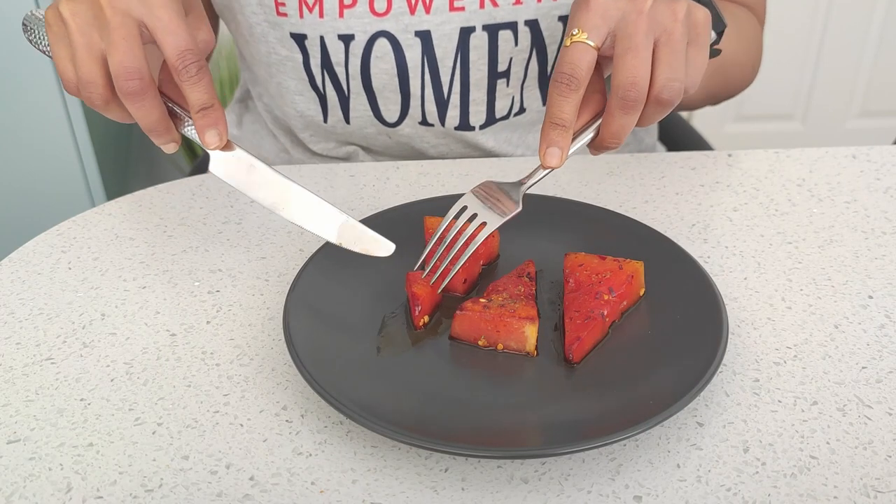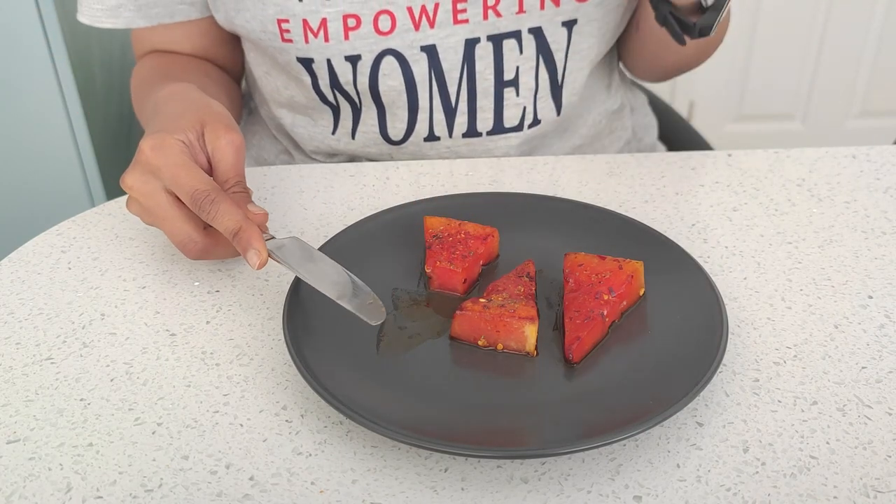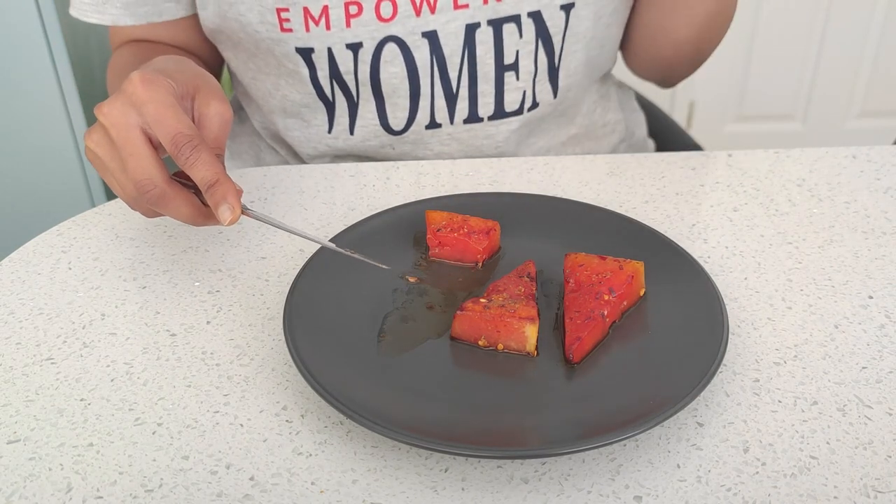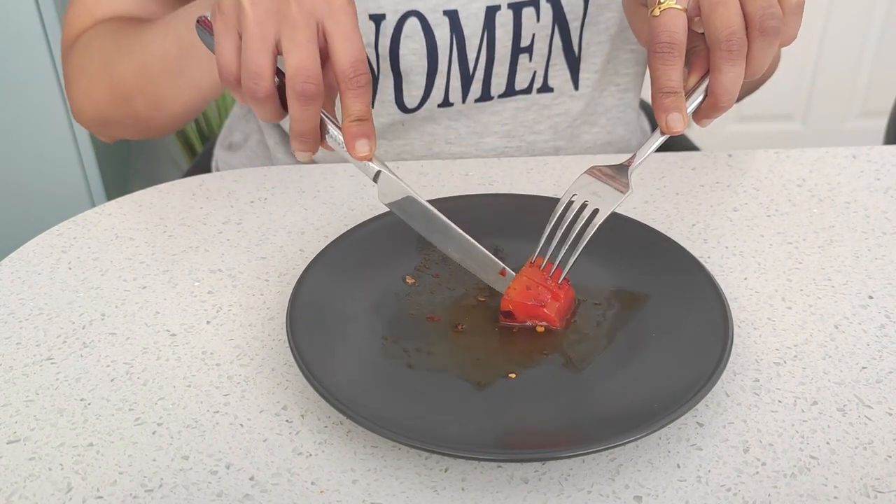I am happy using this closet and I hope you have enjoyed watching this video. Please consider subscribing to my channel if you haven't already. Thanks for watching — take care, bye for now.